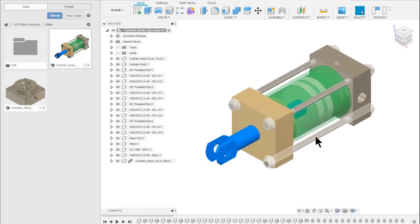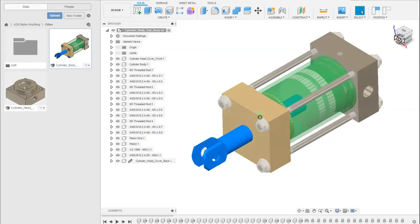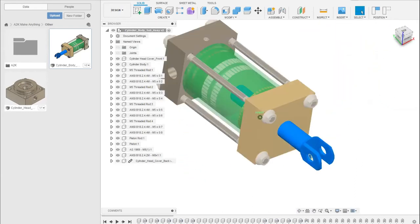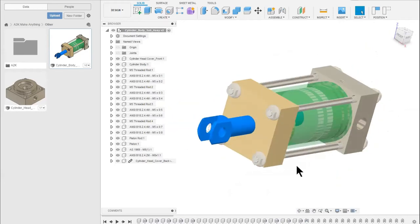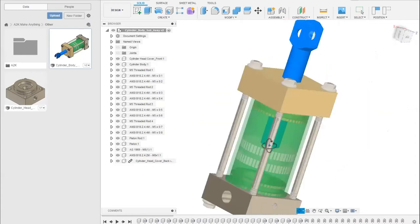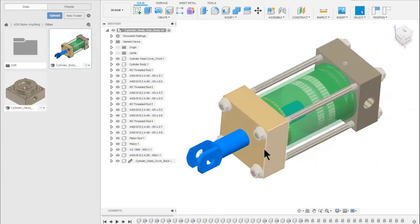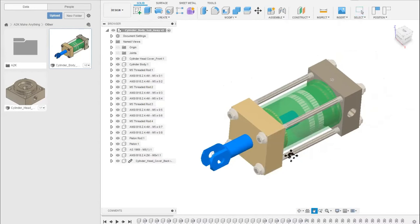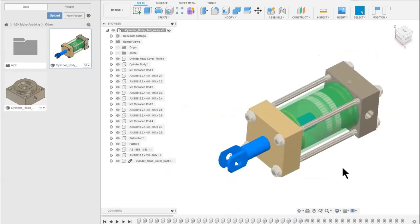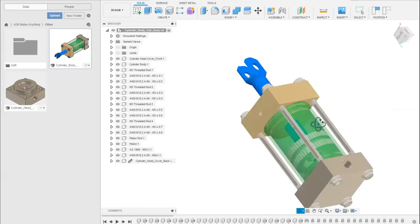To zoom in and out, we scroll our mouse wheel. If you wish to pan your model, you can click on the view cube in the top left and rotate around. If you hold down the shift key and press your middle mouse wheel, you get the same control. We can pan our model by holding the middle mouse wheel and moving left to right, or hold shift and press the middle mouse wheel to rotate the model.